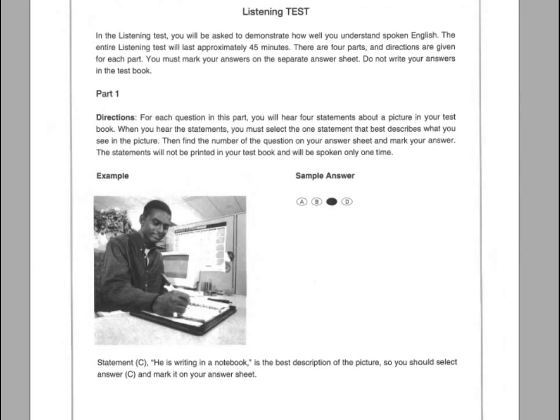A. He is looking at the monitor. B. He is cleaning his desk. C. He is writing in a notebook. D. He is decorating the office. C. He is writing in a notebook is the best description of the picture. So you should select answer C and mark it on your answer sheet.